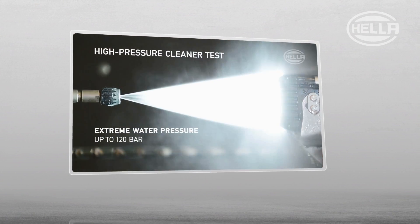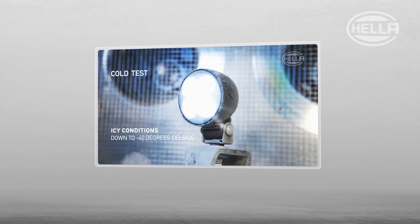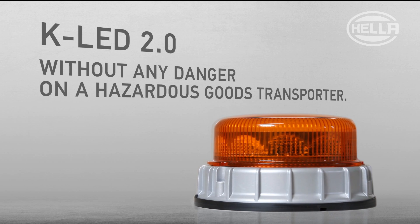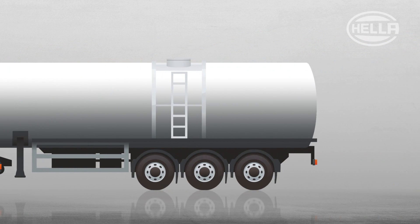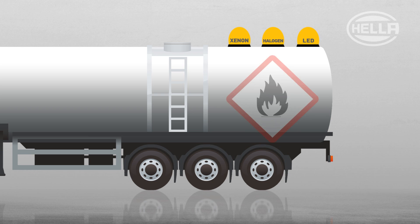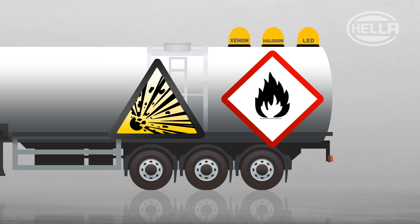Welcome to another exciting episode of the Hela Test Lab with the KLED 2.0. Today we will show you why the KLED 2.0 can also be mounted without any danger on a hazardous goods transporter. If the driver's cab is lower than the trailer, then a marker light also needs to be attached to the trailer. But which one is the right one? Flammable or explosive materials are transported in a hazardous goods transporter, which is why special safety precautions need to be taken here.